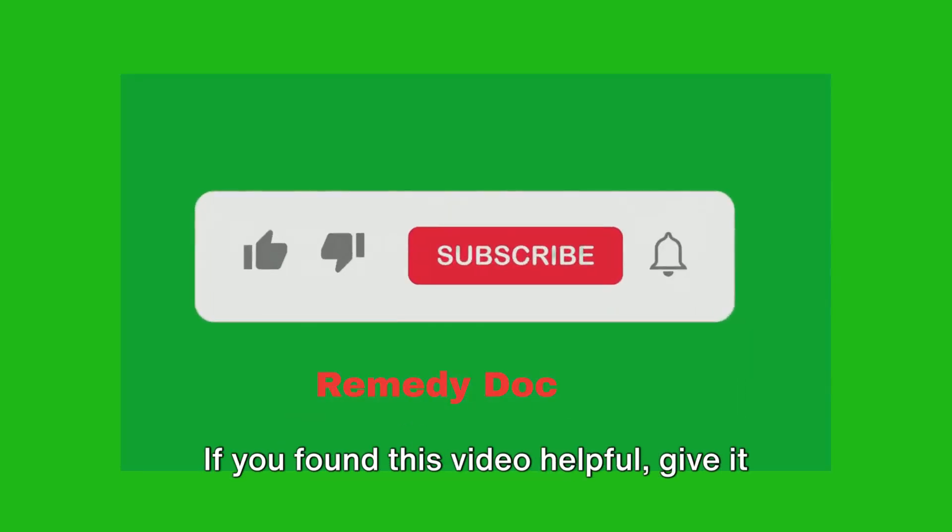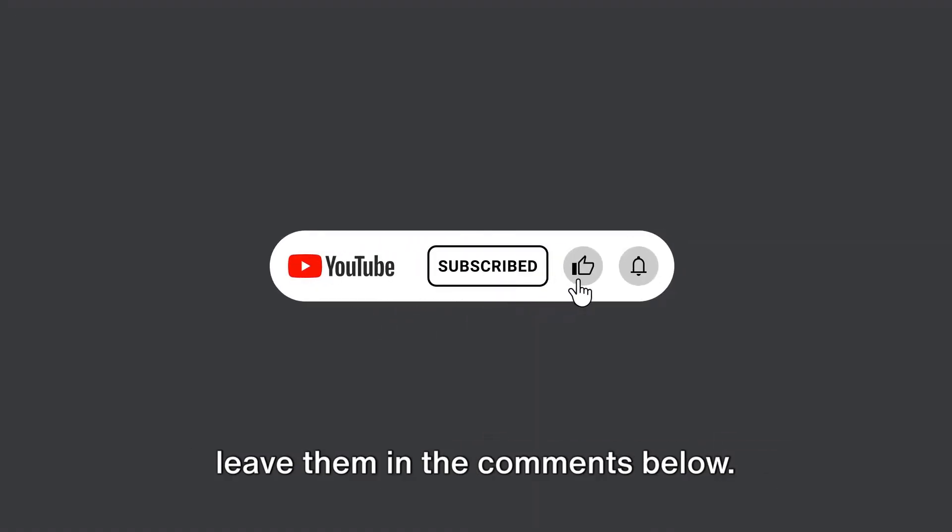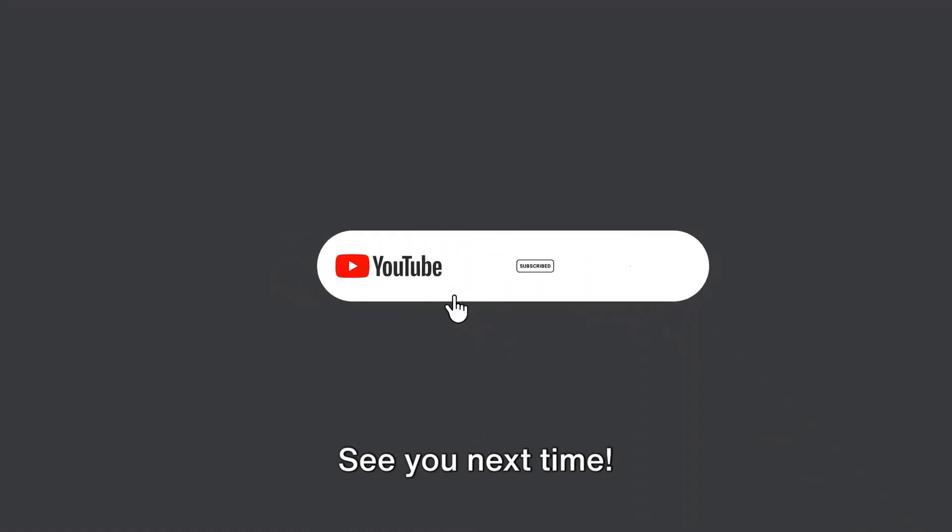If you found this video helpful, give it a thumbs up and share it with your friends. Don't forget to subscribe for more health and wellness tips. If you have any questions or suggestions, leave them in the comments below. See you next time.